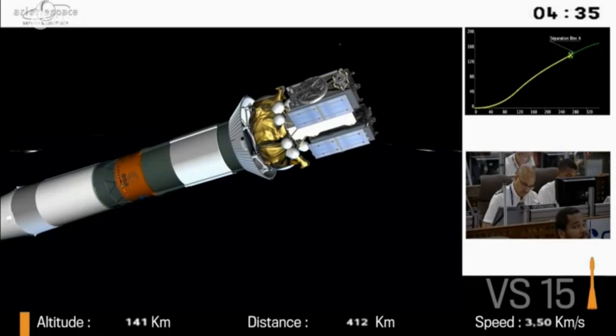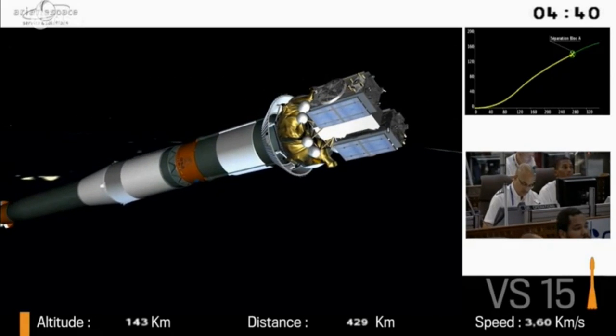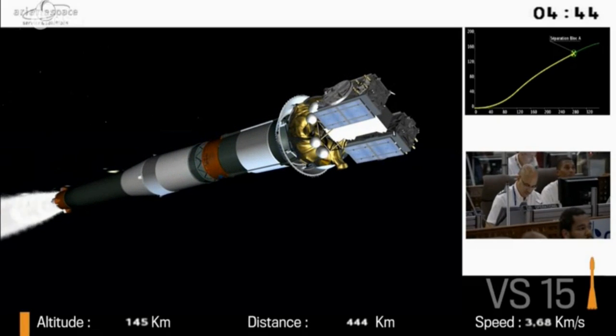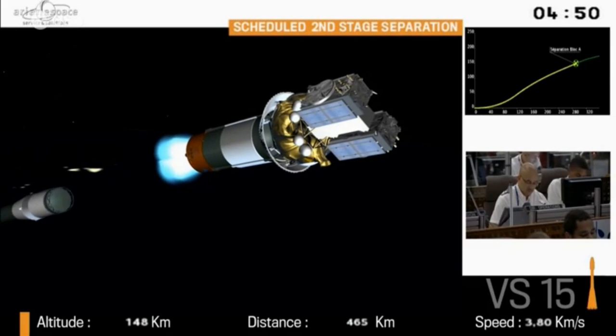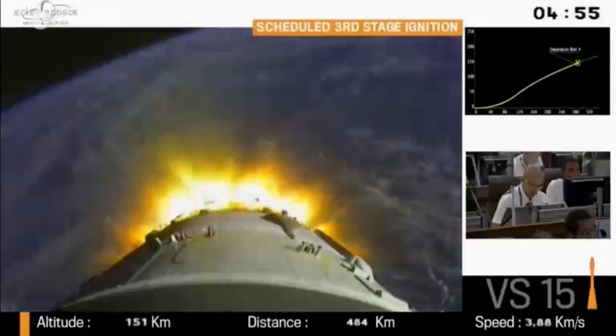By jettisoning the fairing, we have less weight and the launcher operates better — so it's a good time to get rid of it. Coming up is the extinction of the second stage in about three seconds. You can see the motor burning out and separation of the second stage, then ignition of the third stage.